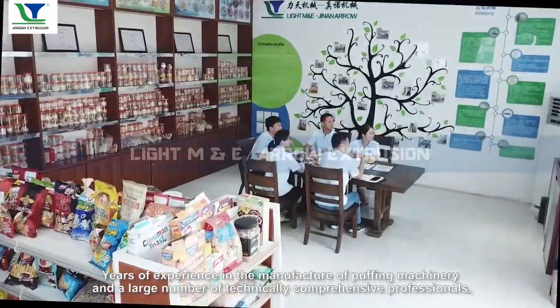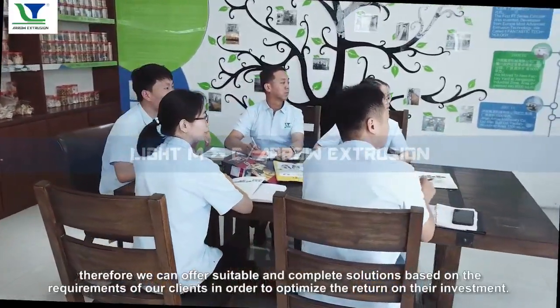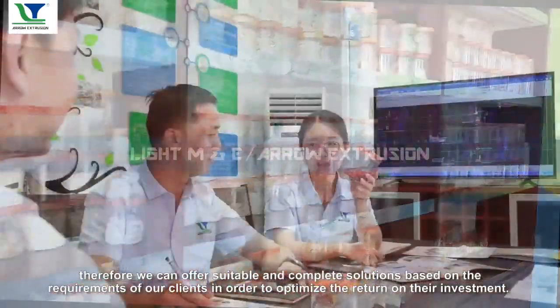Years of experience in the manufacture of puff machinery, and a large number of technically comprehensive professionals, therefore we can offer suitable and complete solutions based on the requirements of our clients in order to optimize the return on their investment.